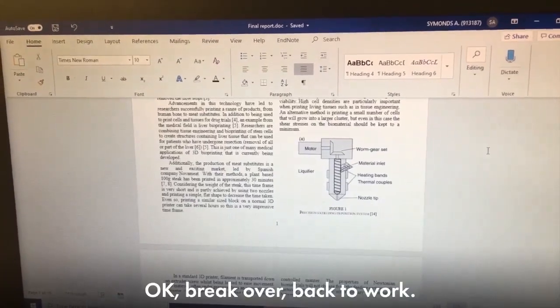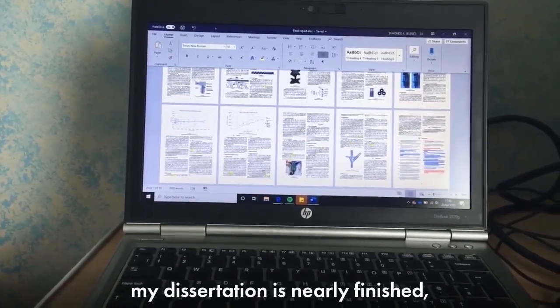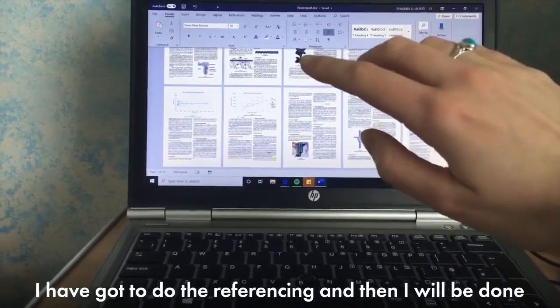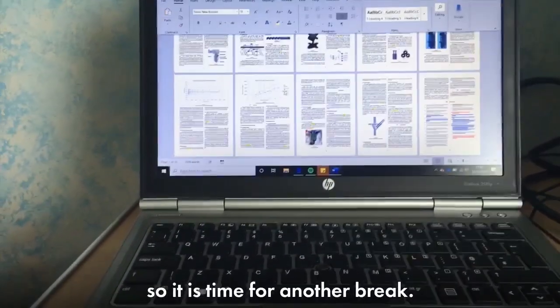Okay, break over, back to work. I'm sure you're all dying to know — my dissertation is nearly finished. It's just gone half past five, I've got to do the referencing and then I will be done, so it is time for another break.